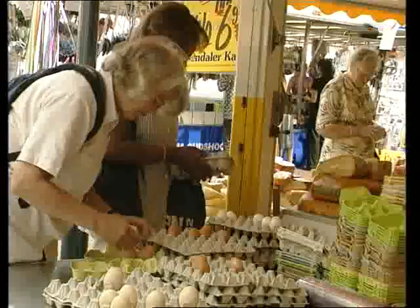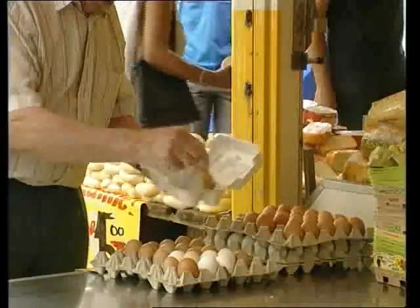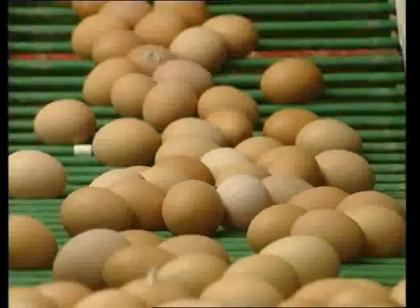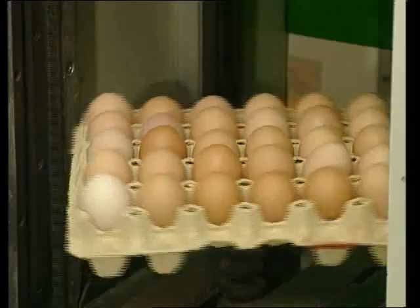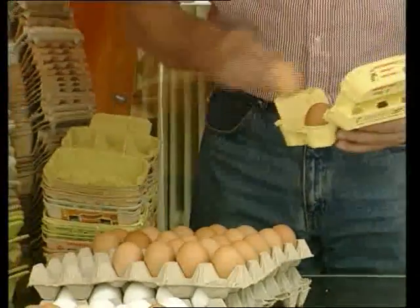The way we produce hens' eggs is increasingly offending modern ethical standards. In fact, to such an extent that by 2012 in Europe the currently commonly used battery cage will be banned. Politicians, consumers, and poultry farmers would all like to see changes and create a socially acceptable way of producing eggs.